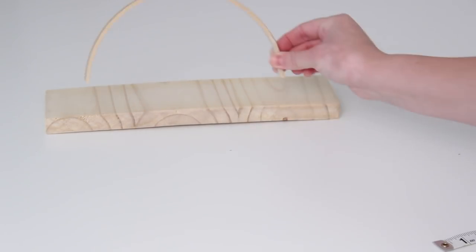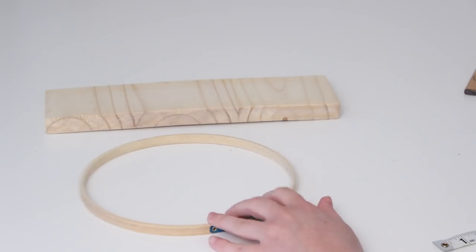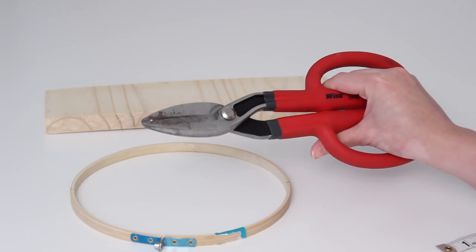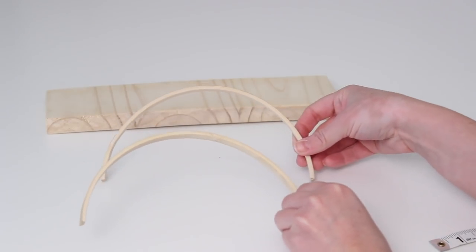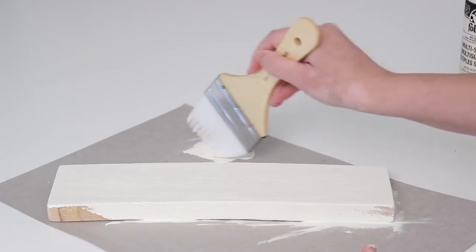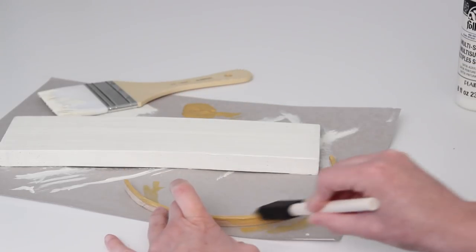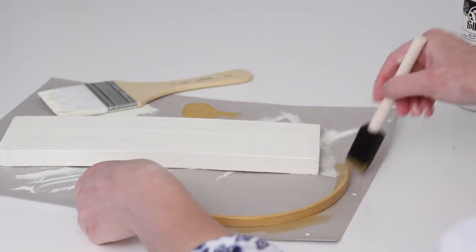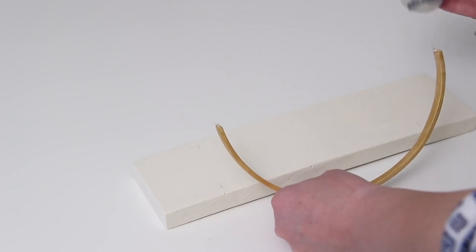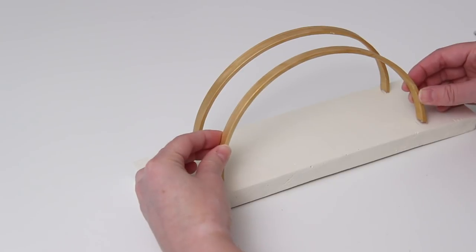Before we get into the decorating, it wouldn't be one of my videos without a few DIYs. The first thing I want to make is a little holder for mail. I'm using the outside part of an embroidery hoop and cutting it in half — I measured it, marked the halfway point, and cut it. Now I've got two little half hoops. I took an extra piece of scrap wood and painted it white with acrylic paint, then painted the half circles with gold acrylic paint. Once everything is dry, I lined them up on the piece of wood, making sure they're even on each side, and used E6000 glue for extra security. Once fully dried, you can stick your mail inside.